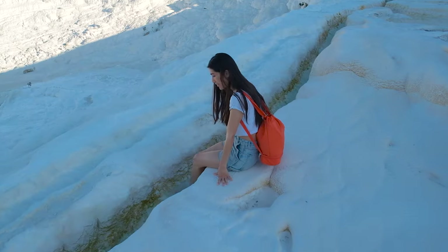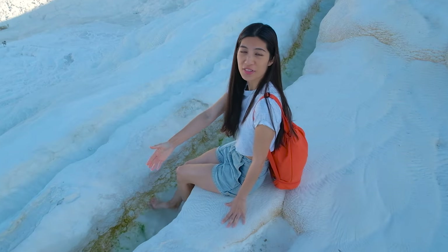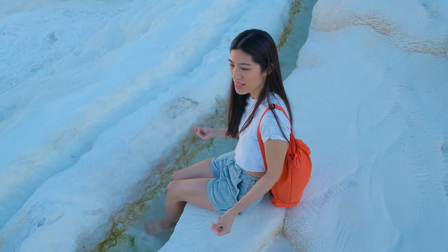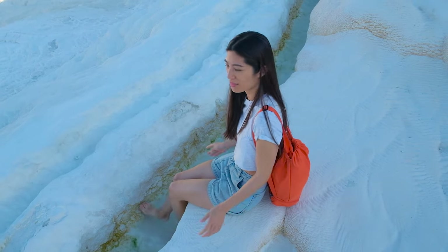This water over here is actually really warm — those other ones are a lot cooler, maybe because they're in the shade. It's really nice to take a dip.